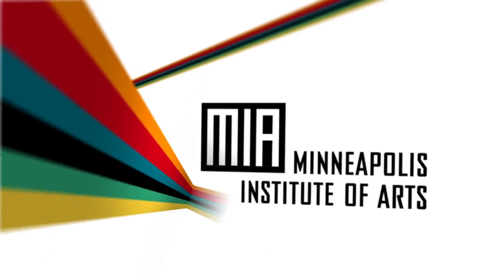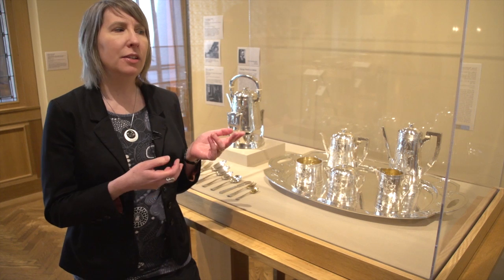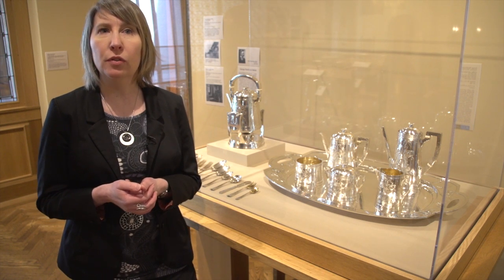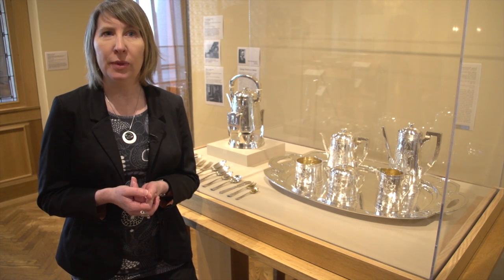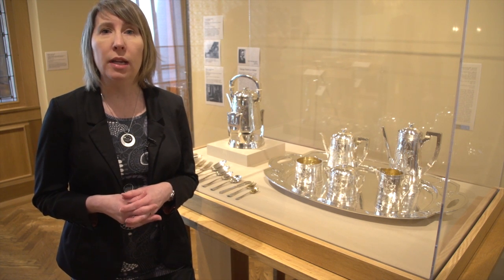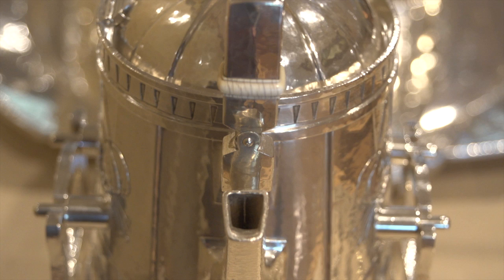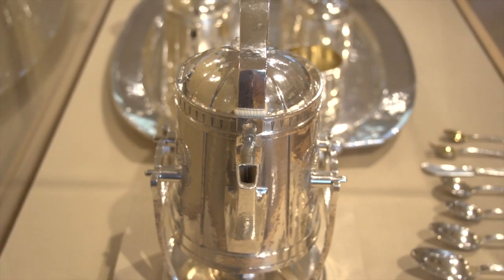Hi, I'm Jennifer Komar Olivares. I'm here to talk to you about something that's pretty extraordinary in our collection. It is a silver coffee and tea service by George Washington Mayer, who's a Prairie School architect from Chicago. And it's extraordinary, first of all, in the level of detail and quality that it exhibits, but also because of the fact that there was so little Prairie School silver made.